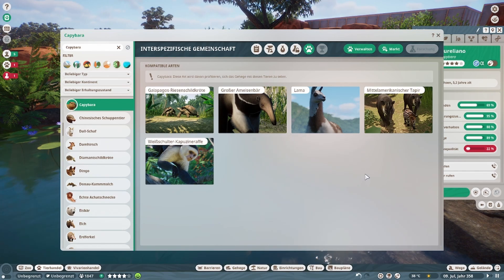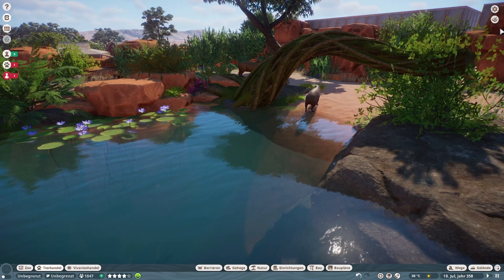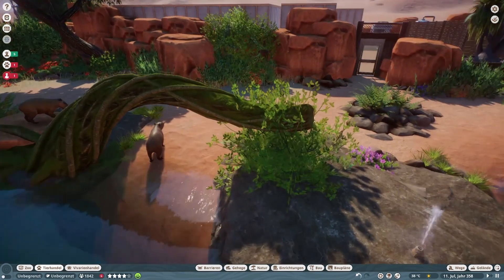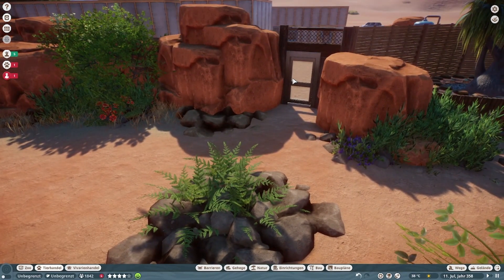Das schreit auch wieder nach lustigem Mischgehege — das ist mega interessant. Die Affen, das kann ein buntes Gehege werden. Und damit haben wir jetzt erstmal die Gehegetiere soweit vom DLC angeschaut.